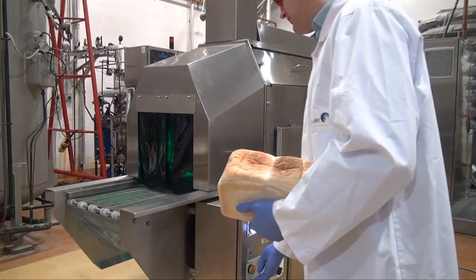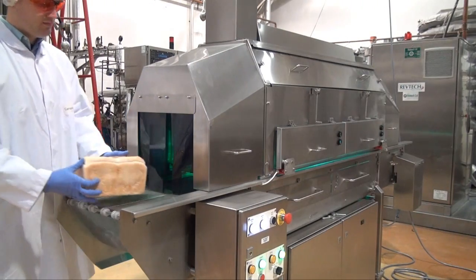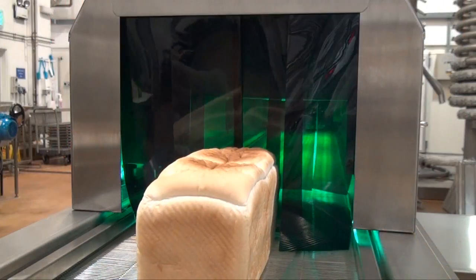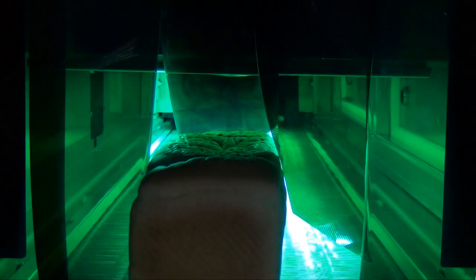UV light treatment is a non-thermal, non-chemical technology to inactivate microorganisms. It has been used to disinfect water and air systems and for decontamination of packaging and work surfaces for many years. Current industrial applications include surface decontamination of food products such as bread.